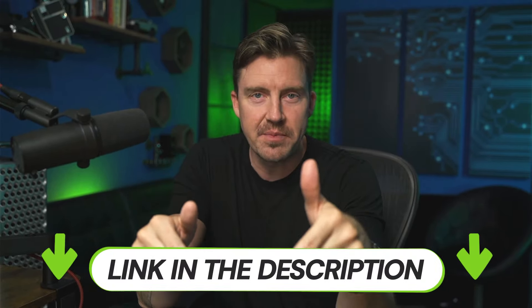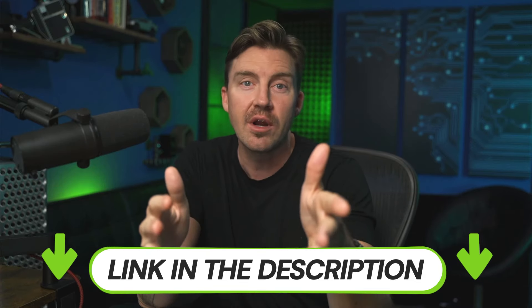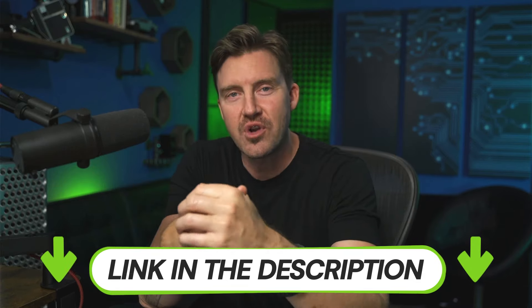Grab the Surfshark VPN code while it's still valid. And in case you want to know more, just check out my channel for the full Surfshark VPN review 2024.